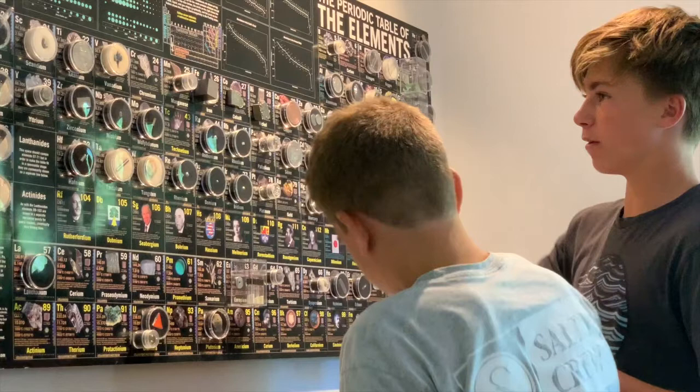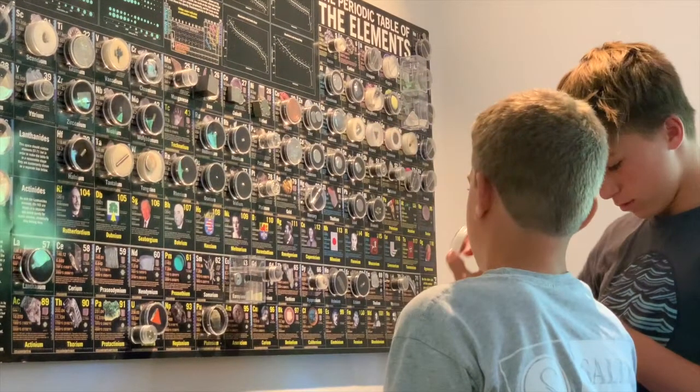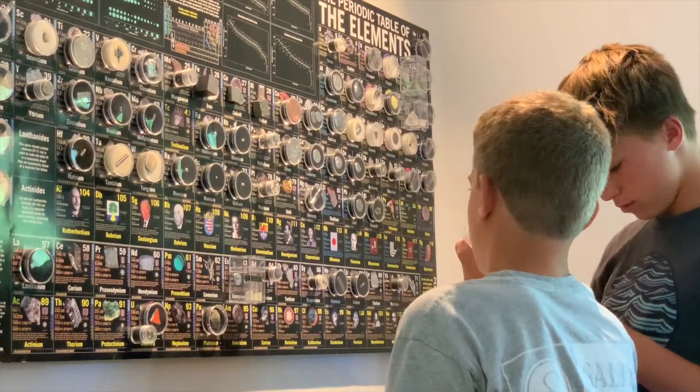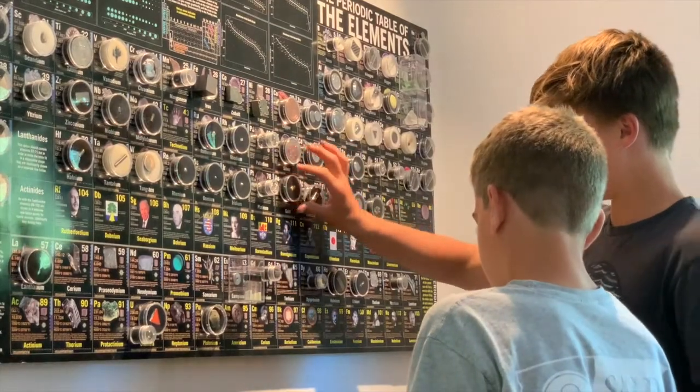From an educational standpoint, the display has proven to be very interactive. These 7th graders are locating elements on the table. Eureka! I'm rich! Gold!